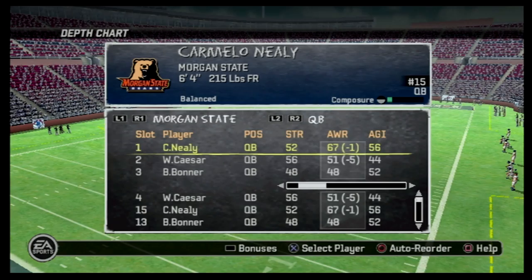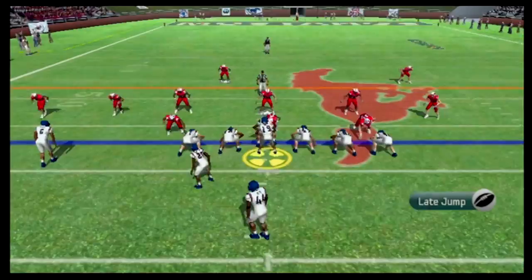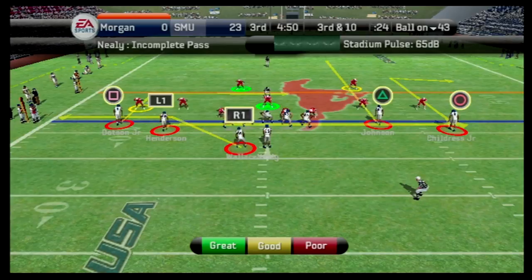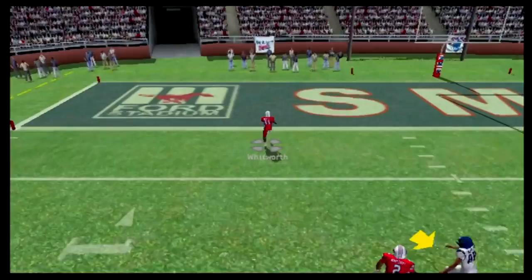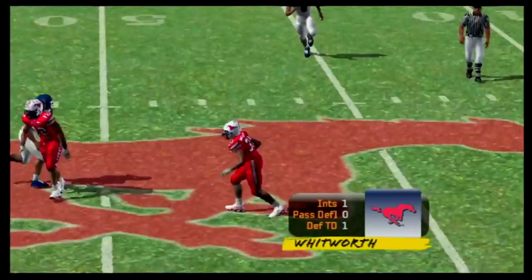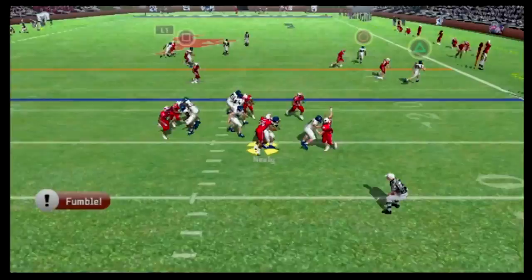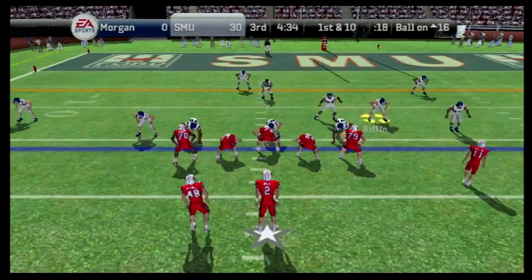We come out to start the second half and try something different. Wendell Cesar has taken a point deduction in his overall rating, so we bring in backup quarterback Carbello Neely. First play — action fake, throw to the right side, dropped by Kevon Wallace, who had a lot of room in front of him. Second down — throw across the middle picked off by Whitworth. He takes off and scores a touchdown. When it rains, it pours. SMU is probably one of the better teams in the conference, but it's 30 to nothing. Neely gets hit on another strip sack — this is just sad. We need to change something.